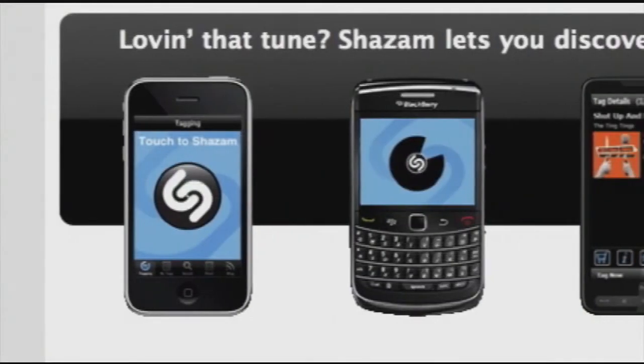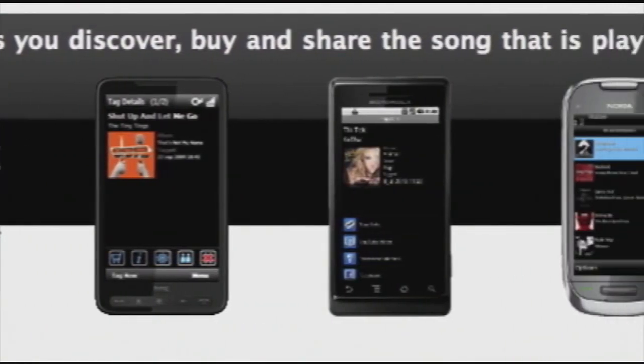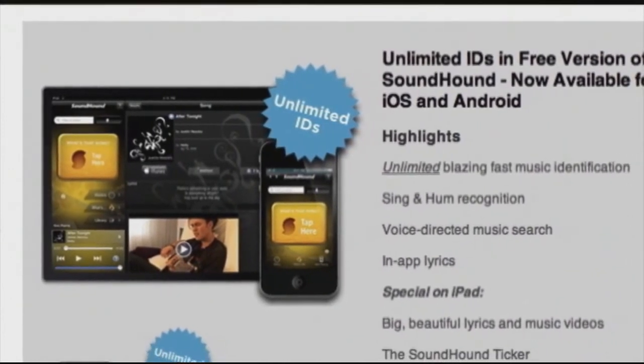One last thing to note: both apps have full and free versions. In the free version, Shazam only allows five music discoveries per month, but there's no limit to the number of tags with SoundHound. Although both work well for popular songs, SoundHound recognizes more esoteric ones and is great for singing and humming. And speaking of singing — living on a prayer!